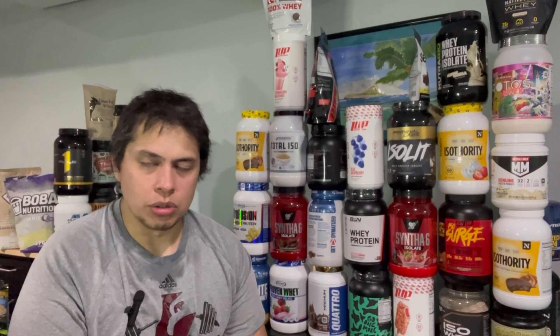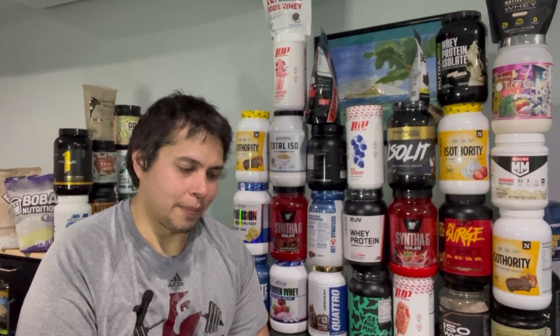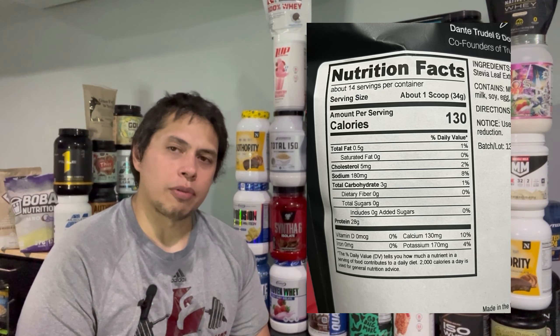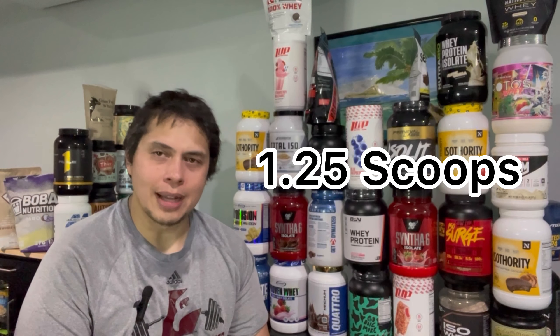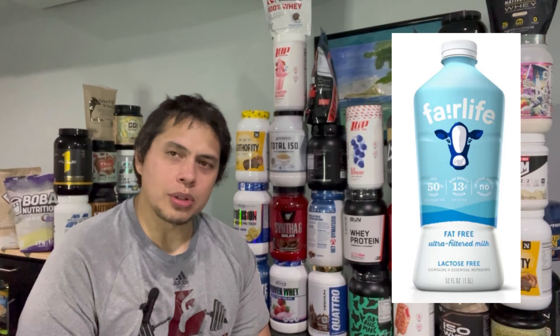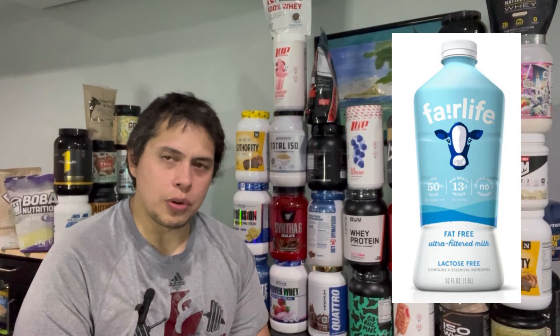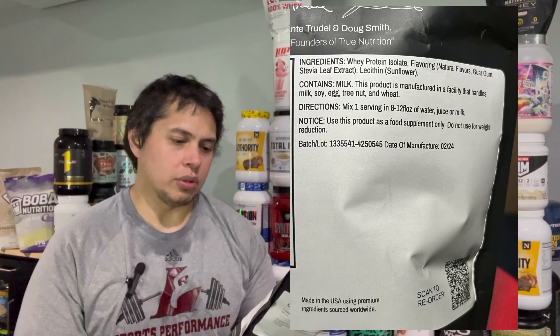If you're using True Nutrition as a post-workout shake — which is what we're doing today, since I just got done working out — how many scoops do you need to stimulate muscle protein synthesis? Research suggests 25 grams with up to 3 grams of leucine. With the flavored proteins ranging from 27 to 30 grams, and using an estimated leucine percentage of 8%, you're looking at around one and a quarter scoops to stimulate muscle protein synthesis. Using high-protein skim milk with 13 grams of protein and 1.3 grams of leucine might push you over the threshold using only one scoop.